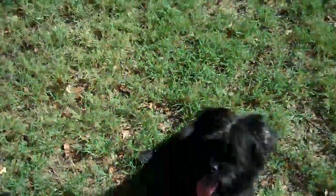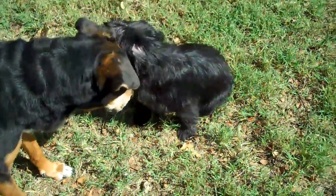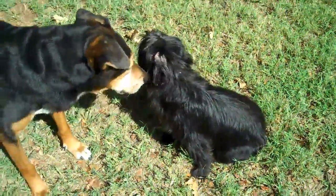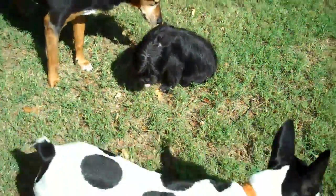Hey, this is Todd with the Redeeming Dogs and we've got a new board and train starting today. This is Maximus. Maximus is a little guy — he's about 7 months old and he is half Brussels Griffon and he's half Shih Tzu. He's just getting started and he's about a 12 pound dog.